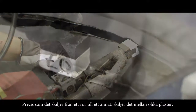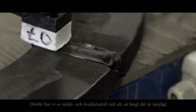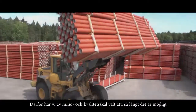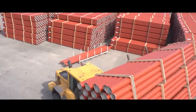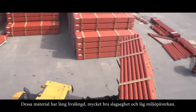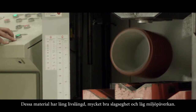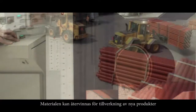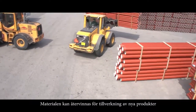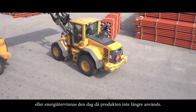Just as one pipe is different from another, it differs between plastics. Therefore, we have chosen to use polypropylene or polyethylene as far as possible for environmental and quality reasons. These materials have long lifetime, excellent impact resistance, and low environmental impact. The materials can also be recycled to make new products or be used as an energy source once the products are no longer used.